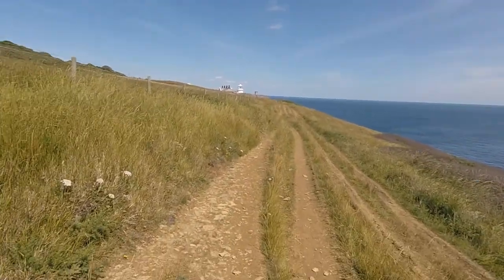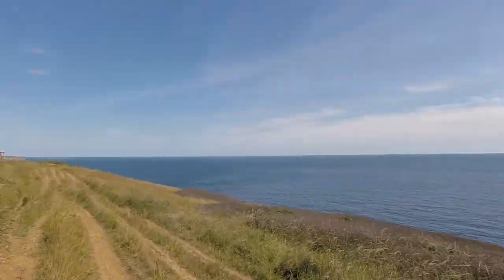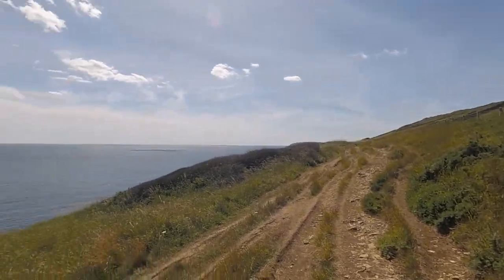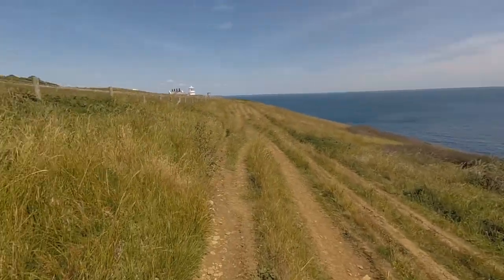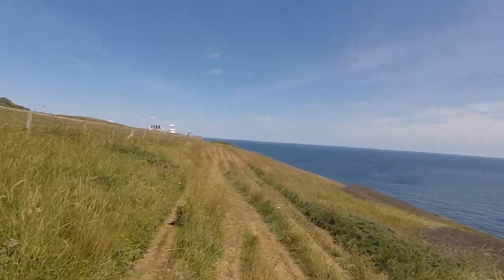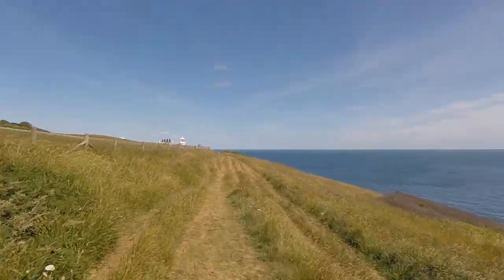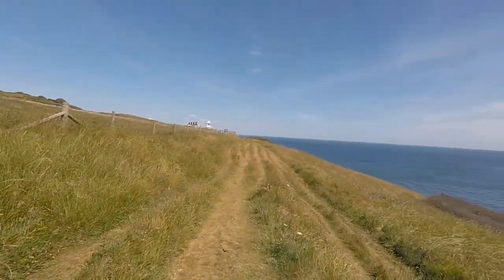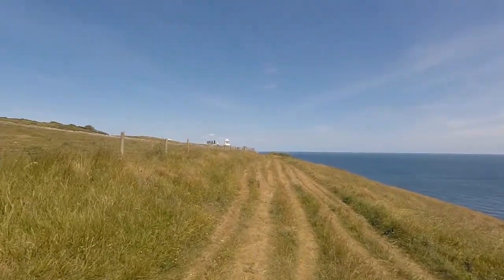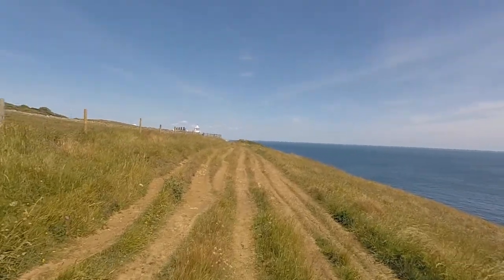Bill Point lighthouse. God, that was a hard slog along that long headland. It's properly dodgy ankles today. I'm going to sit down and have a drink and have a couple of paracetamol. There's a place called Durlston and there's a castle there, and then head towards Swanage. So not far away now, I don't think.